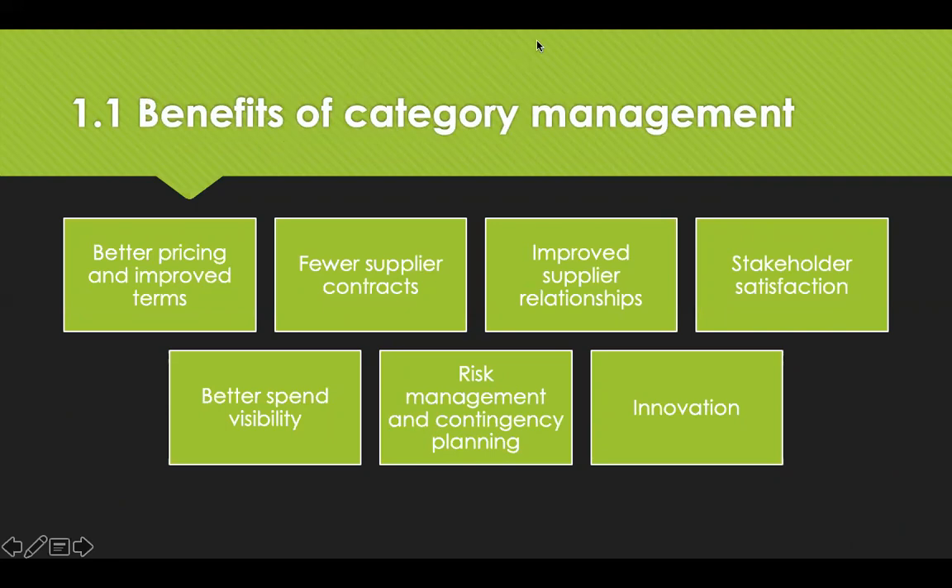We're now going to look at the benefits of category management. By bundling items into categories, it's possible to deliver the organisation's core strategic objectives. The benefits have been well documented and proven as best practice. You can achieve better pricing and improved terms, fewer supply contracts, consolidating into contracts where you can generate additional value, better relationships, and increased stakeholder satisfaction. You also gain better spend visibility — seeing where your money is being spent, who with, and on what — as well as processes to reduce risks and plan contingency measures, and the ability to reveal opportunities for innovation in the supply chain.